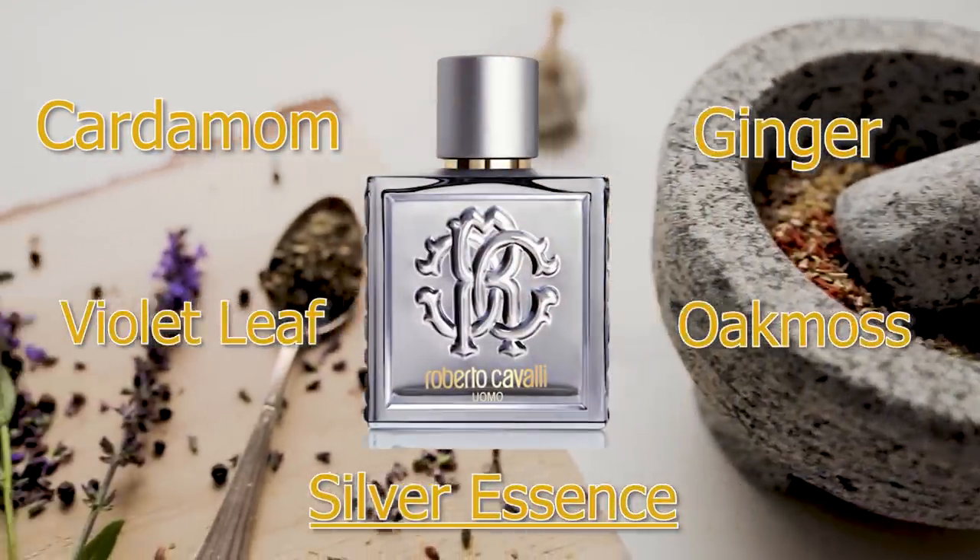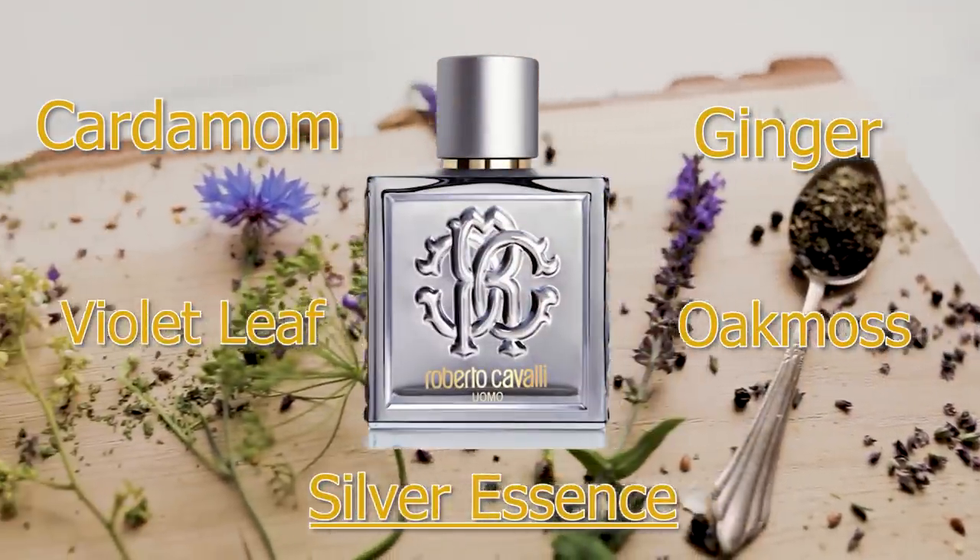First up, Cavalli Uomo Silver Essence. This one's a little tricky because sometimes it's available at discounters, sometimes it's not. It's one of those houses that you can never really count on to be there when you need it at a steep discount. I have a feeling these Cavalli Uomo fragrances are going to be harder and harder to find as time goes on. Thankfully, Silver Essence does pop up from time to time, and as of this video, it's available for somewhere around $30. This one is sweet, spicy, a little bit aromatic, with a floral touch to it as well.